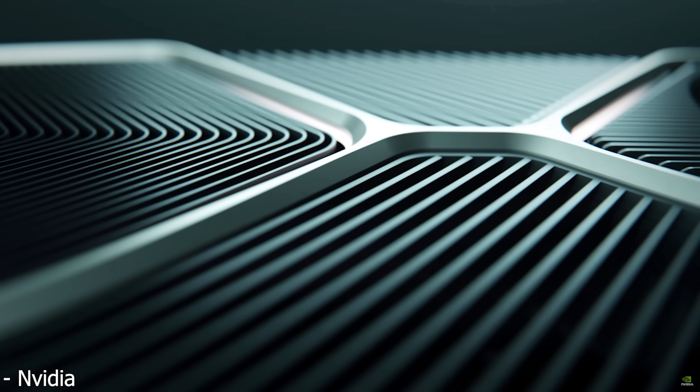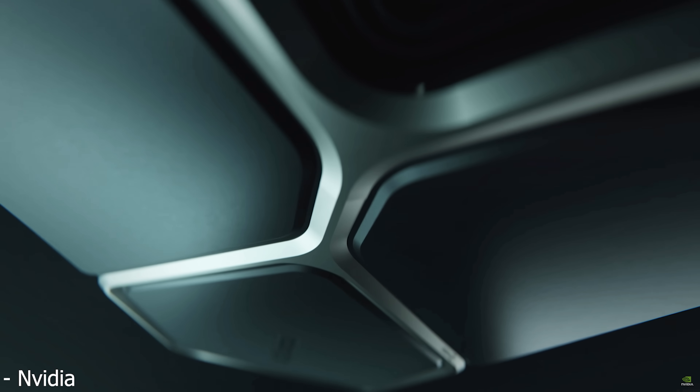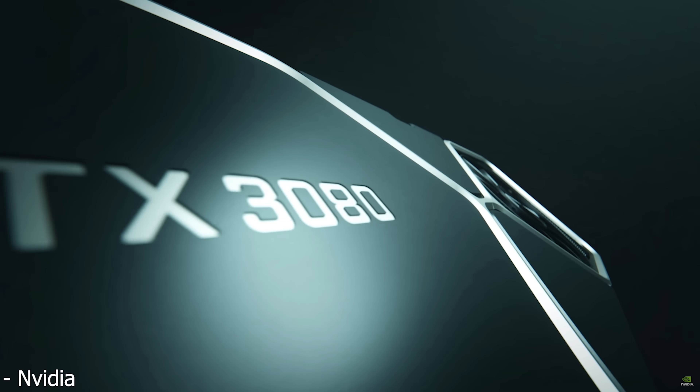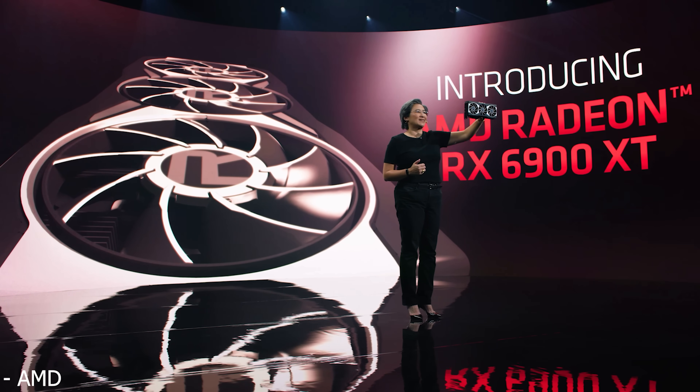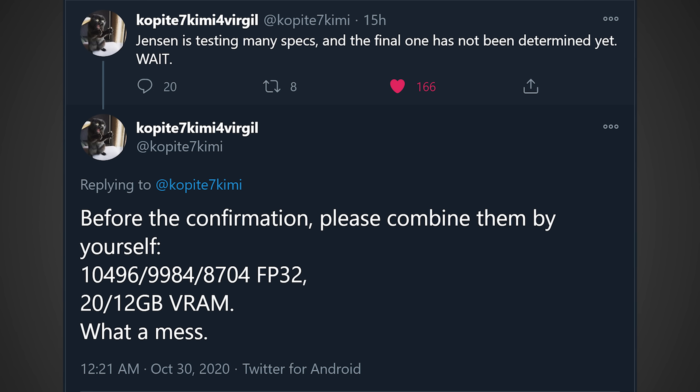Recently there's been a lot of talk about a possible RTX 3080 Ti being created over at NVIDIA in order to combat AMD's very well positioned RX 6900 XT graphics card, shown off during their big Navi livestream event. Another leak was just posted by Twitter user Kopite7Kimi — a link will be in the description below — where he had this to say.